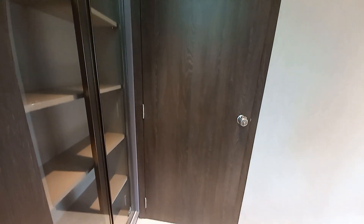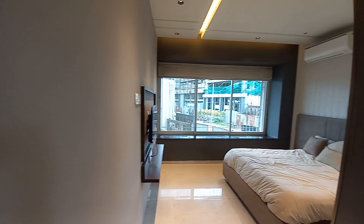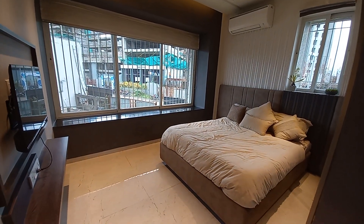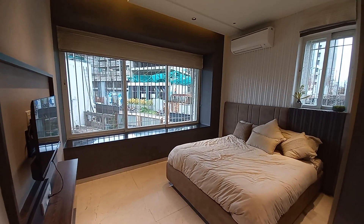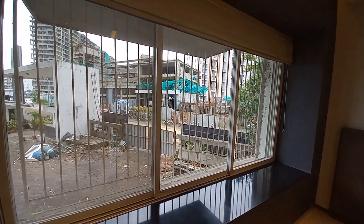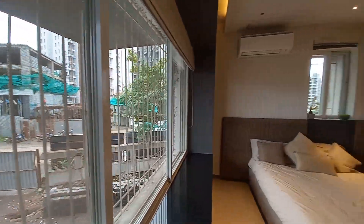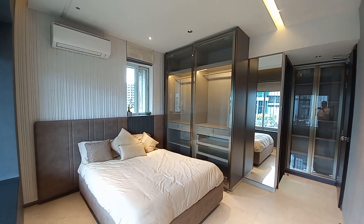Behind the entry door you can have a wardrobe cover space. Moving towards the bedroom again — see the beauty of this window: 90% of the wall space has been dedicated to it. There is also a beautiful sit-out box window area, and from this side you can see how very spacious this bedroom is.